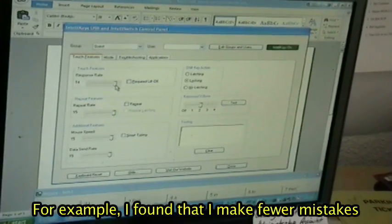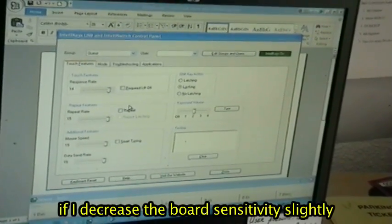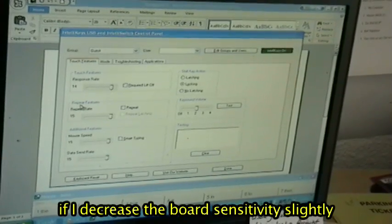For example, I've found that I make fewer mistakes if I decrease the board sensitivity slightly and turn off the key repeat.